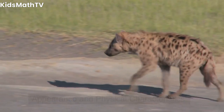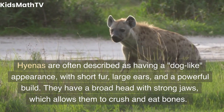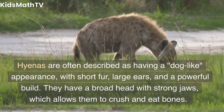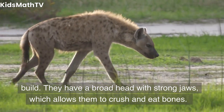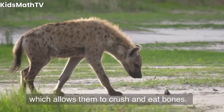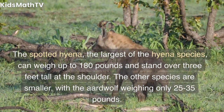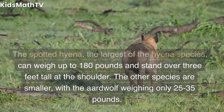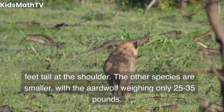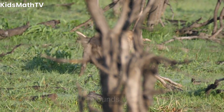Appearance and physical characteristics. Hyenas are often described as having a dog-like appearance, with short fur, large ears, and a powerful build. They have a broad head with strong jaws, which allows them to crush and eat bones. The spotted hyena, the largest of the hyena species, can weigh up to 180 pounds and stand over three feet tall at the shoulder. The other species are smaller, with the aardwolf weighing only 25 to 35 pounds.